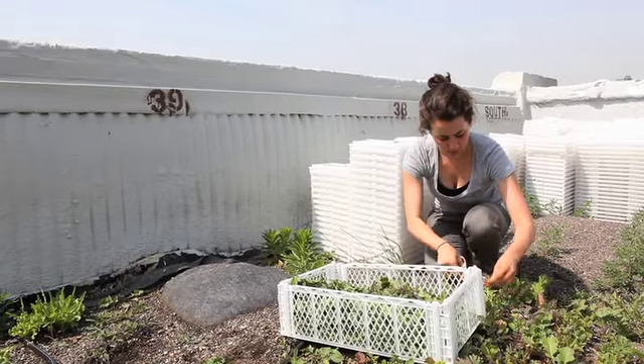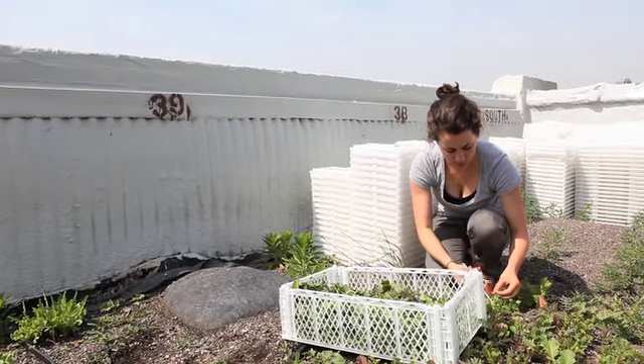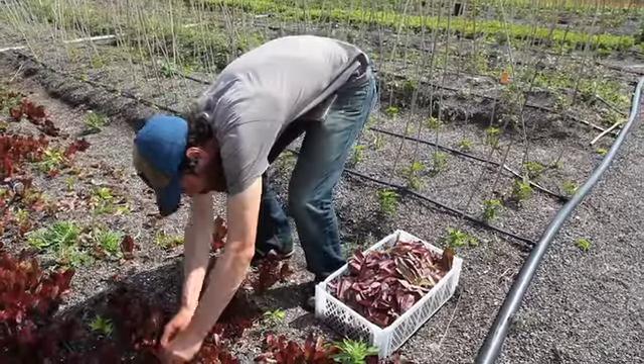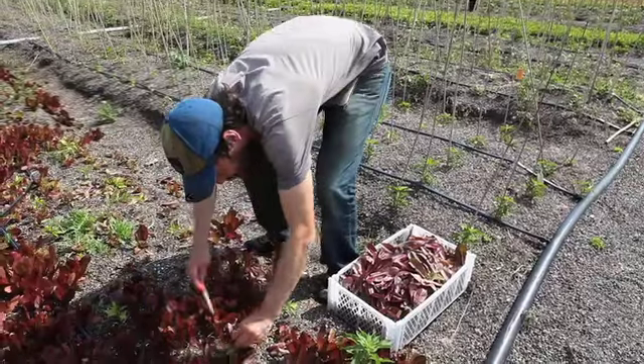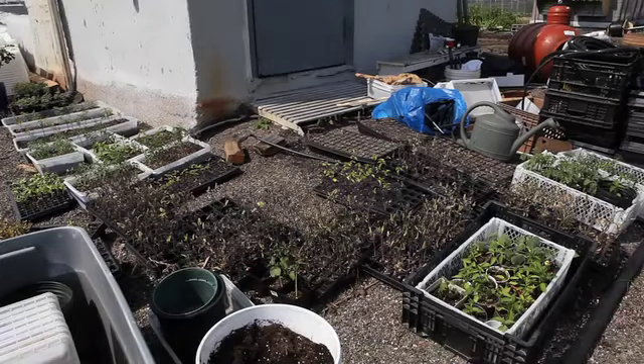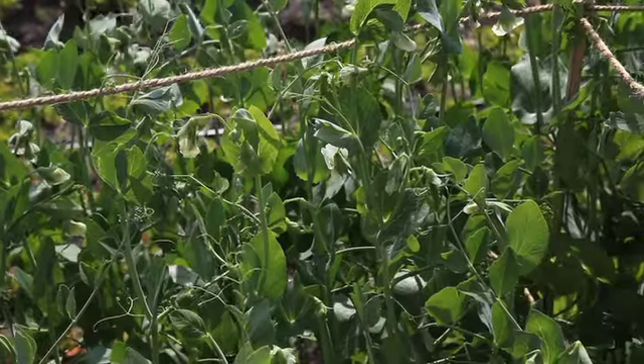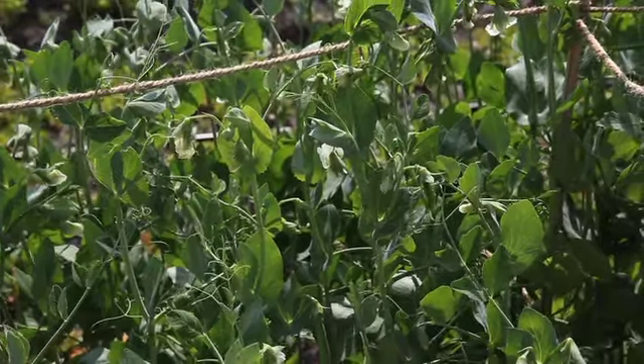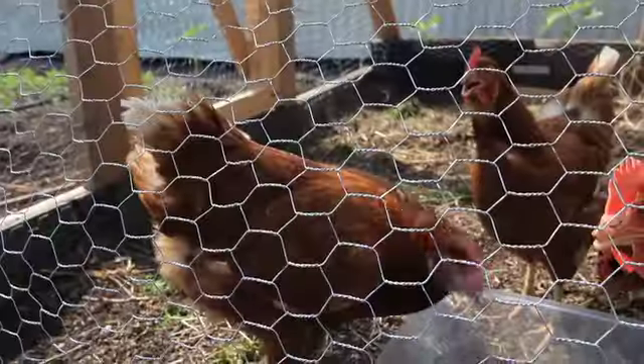We want to help actually quantify some of the environmental benefits that urban farms are providing to cities. Currently, New York City offers a green roof tax credit which is four dollars and fifty cents per square foot. Unfortunately, this tax credit does not include food producing plants like the ones grown here at Brooklyn Grange. Our research aims to prove that urban farms are just as effective a way of managing stormwater as other green infrastructure.